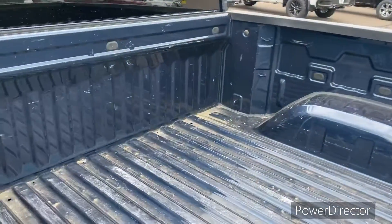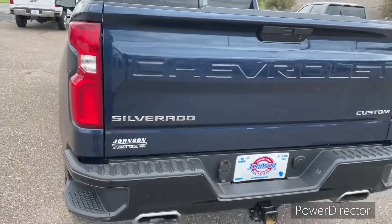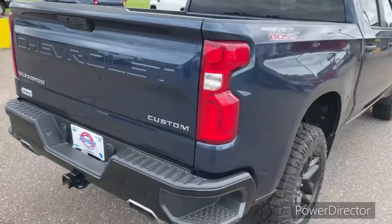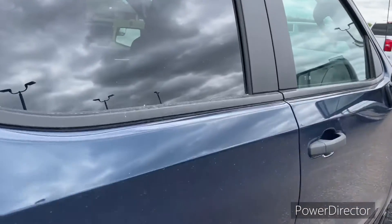It is a great truck. It has the Z71 package, the infotainment package, the tow package. We have four brand new tires. It's got the remote start and the backup camera.